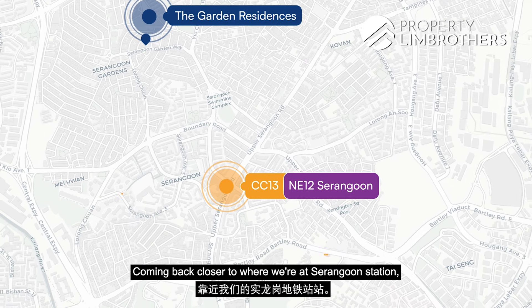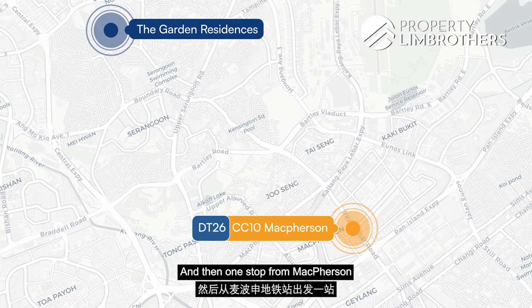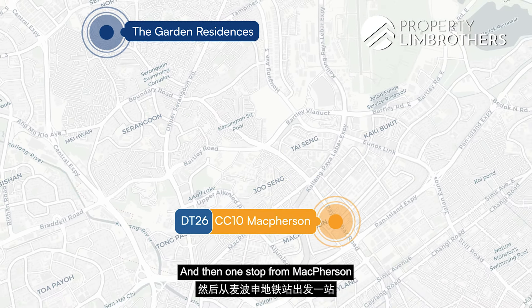At Serangoon Station, three stops on the Circle Line takes you to MacPherson Station where you can transfer to the Downtown Line, and one more stop brings you to Paya Lebar MRT on the East-West Line, connecting you to Tampines and Changi Airport. For those commuting by car, it's less than a 30-minute drive to the CBD and Orchard area via the CTE. The area is also within a kilometre of Chonghua Primary School and Rosyth School. For daily amenities, the nearest supermarket is NTUC at Block 152B along Serangoon North Avenue 1, with Prime Supermarket and Sheng Siong also nearby.